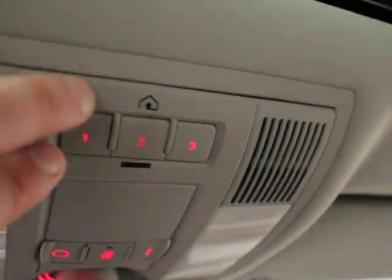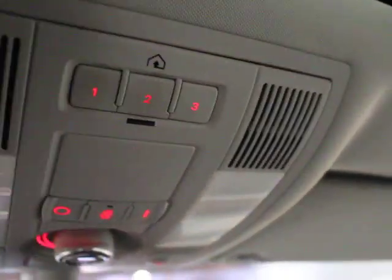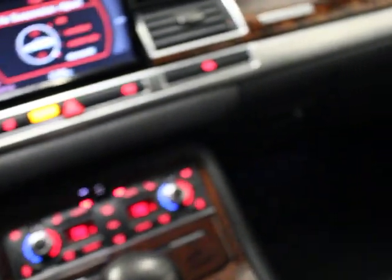Three buttons up here are programmable for security gates and garage door openers — the equivalent of HomeLink. Center console is clean.